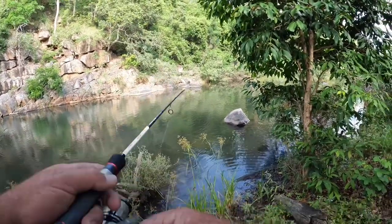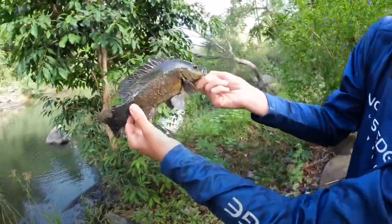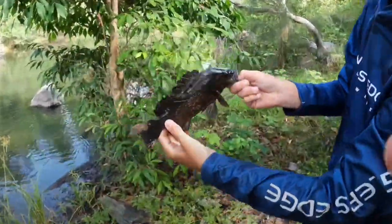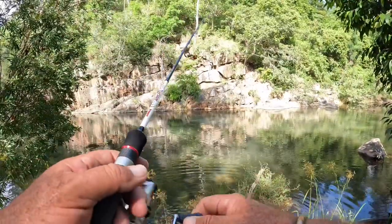Just look at him. This is the noise I make. I dropped him. As soon as it landed.